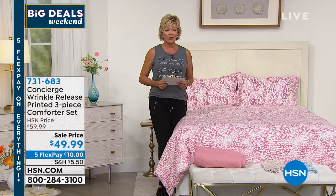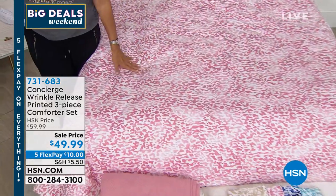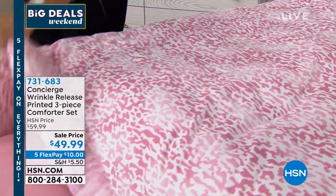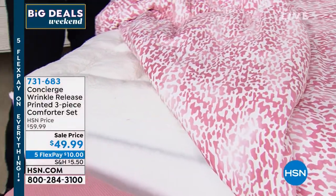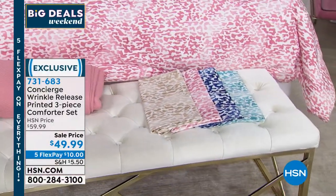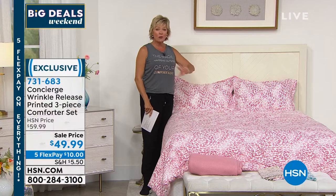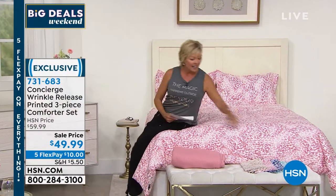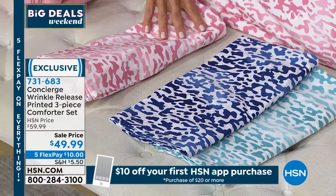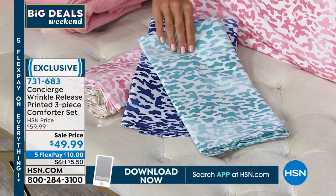Next up is a limited, exclusive product: a printed wrinkle-release comforter set. This is very limited. It comes in four colors and both sides are completely the same print — not one fun side and one boring side. The wrinkle-release treatment means you don't have to worry about ironing or steaming. It's the easiest way to make a bed — just throw it up and over. Two shams are included. Colors include rose, beige, indigo navy blue, and aqua, with a silver as well.